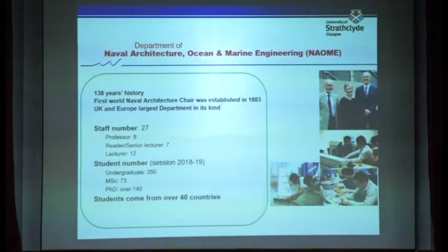In terms of students, we have around 150 undergraduate students, 73 MSc students, and also PhD students — this number is very dynamic, it's over 140. So from the number of PhDs, you can see we are a very research-active, strong department. Students come from all over the world, from over 40 different countries.